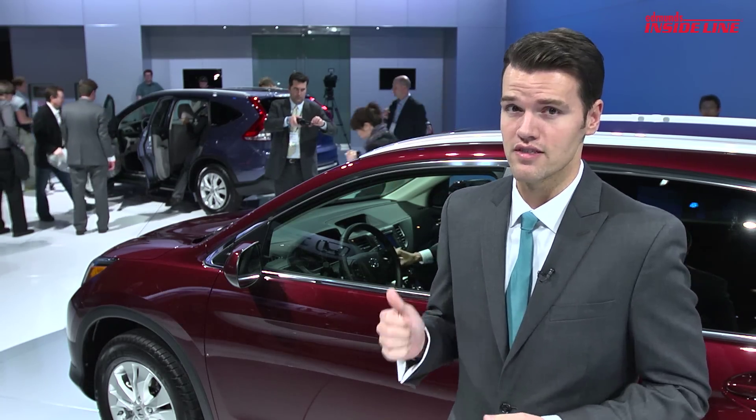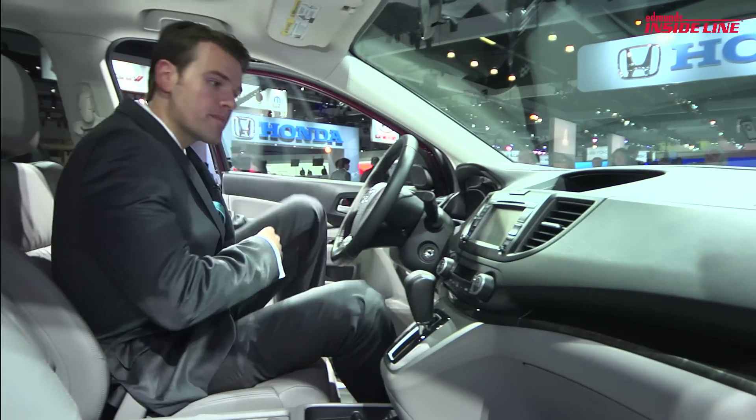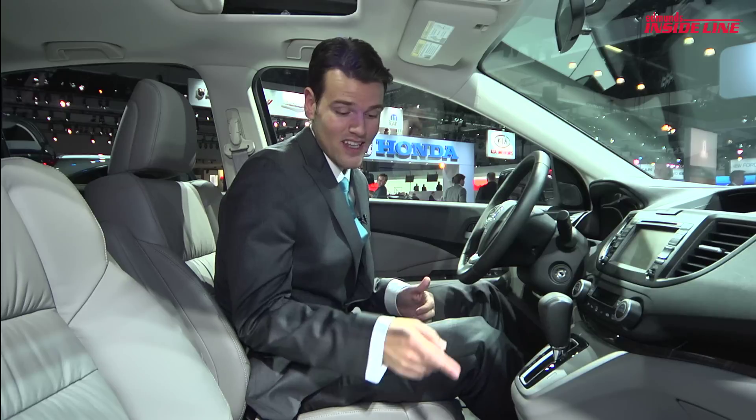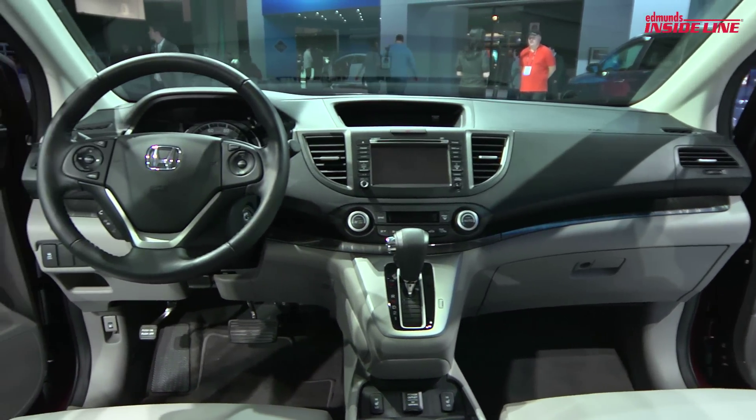The big changes though are inside. The design is more upscale, the space between the seats is now gone, and there's a ton of high-tech features.